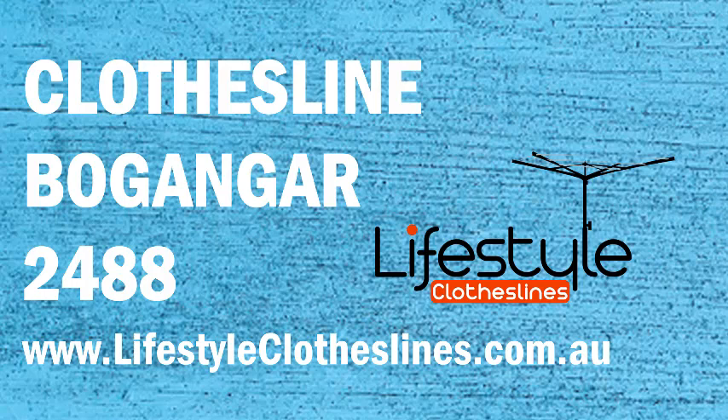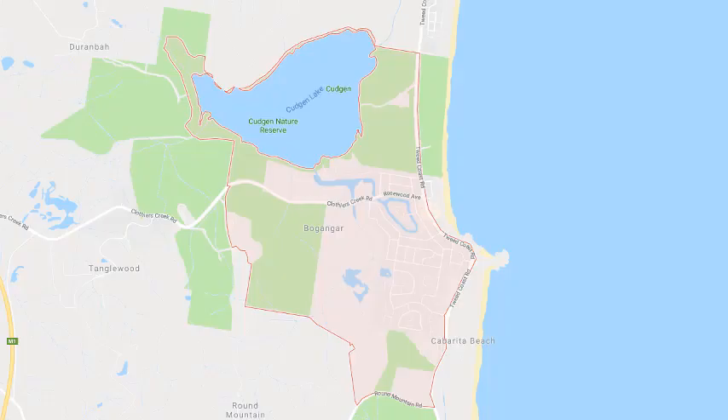Looking for a new clothesline and washing line in the Boganga area of NSW? Lifestyle Clotheslines can help. We cover the complete Boganga area and offer a supply-only service for the delivery of great clothesline and washing line boxes — including the big Hills Hoists — directly to your front door, or supply and installation if you need a qualified clothesline installer to help with the correct setup of a new clothesline or washing line in your home.